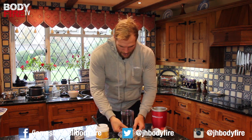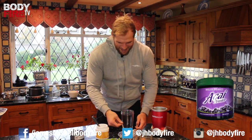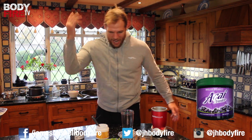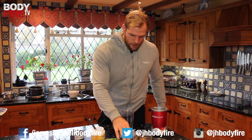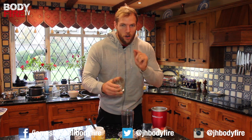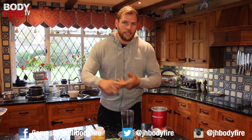Some vanilla protein, and some acai — however you pronounce it, who cares — and our very trusted, very own beautiful Body Fire coconut oil. And introducing for the first time — don't tell anyone — our very own Body Fire Elite Vita Greens.